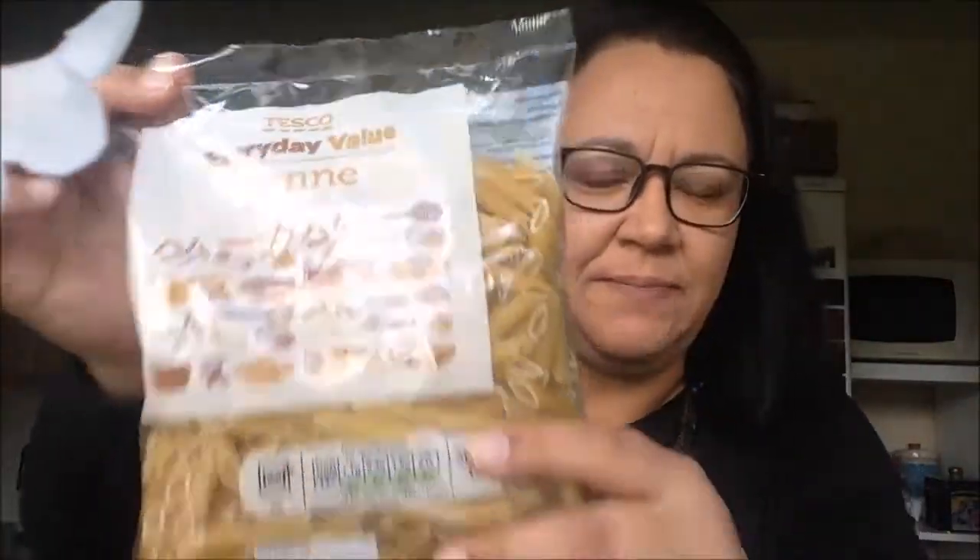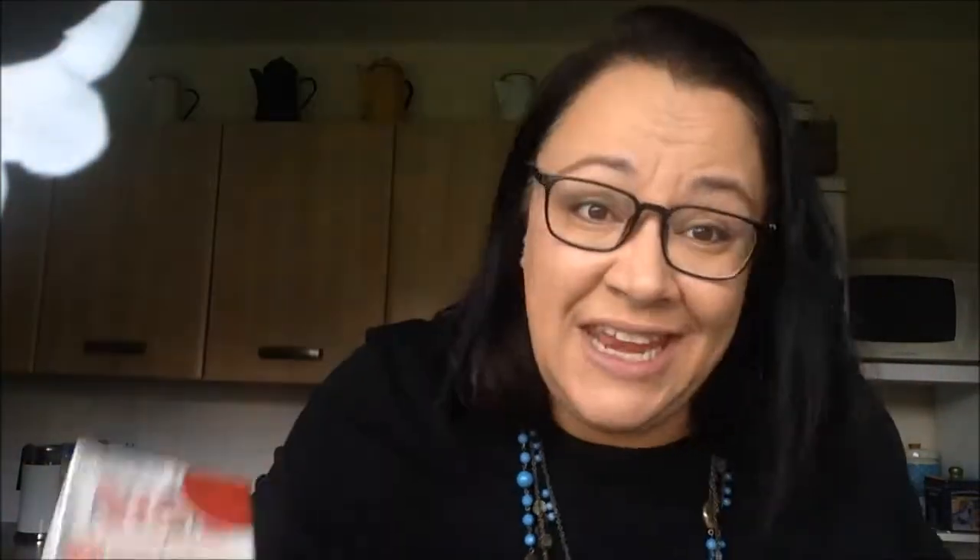Number three: buy own brand or budget friendly items. I'm going to show you quickly in my kitchen what are my favourite budget items. Number one, it has to be the pasta. The spaghetti is 20p a pack — 20p. And the penne, it's something like 39p. And guys, if I put them in a jar, this one and a different brand, you would not be able to tell the difference. Next is the passata. Tomatoes are tomatoes. Enough said.